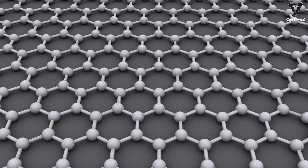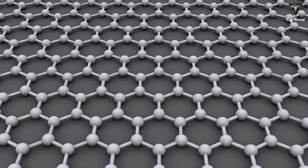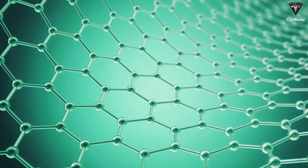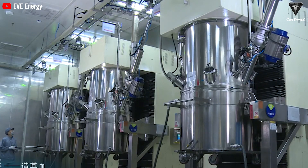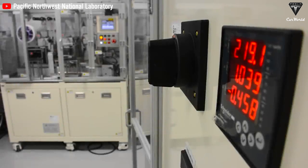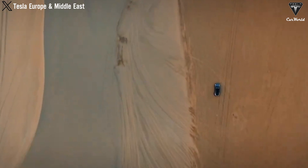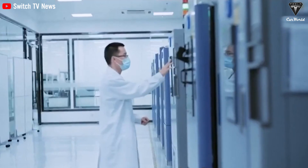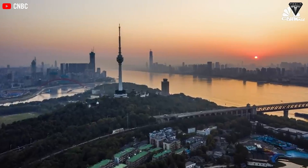Graphene, an atomic carbon layer in a honeycomb lattice structure, has shown outstanding potential in shaping future technology. Consider its properties, which bring significant improvements in power, capacity, longevity, and safety speed of batteries, making it an ideal candidate for electric vehicle applications. One of the earliest adopters of graphene and advanced technology systems, China is also the first country to deploy nanotechnology-based EV batteries on roads.